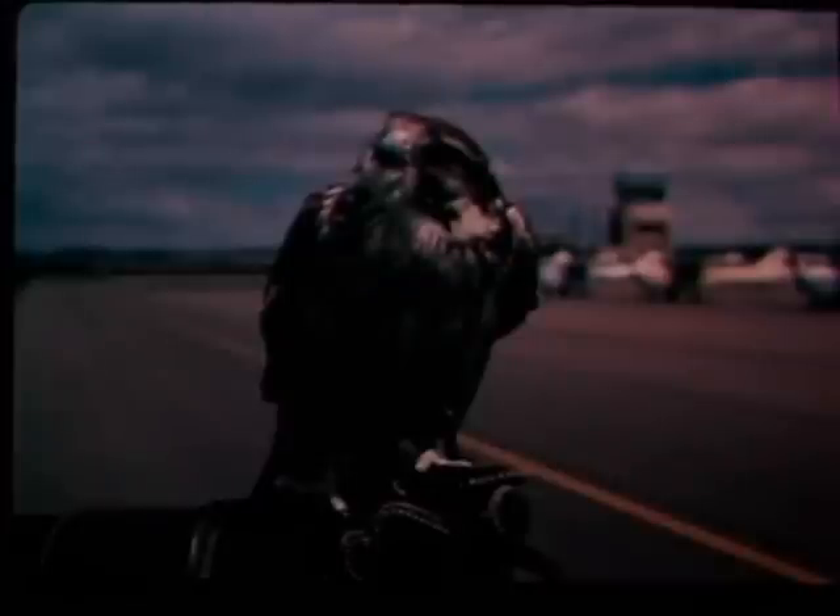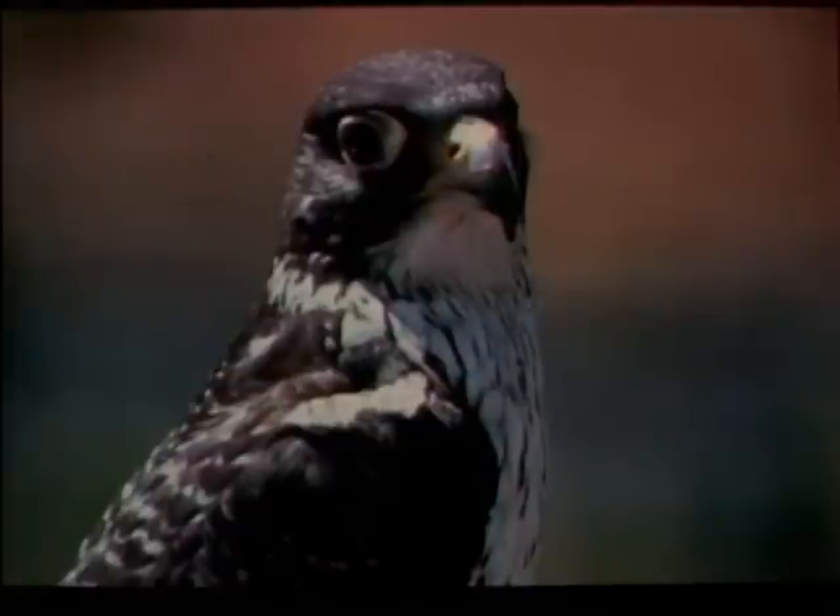Falconry is extremely effective in bird control. Birds never lose their fear of this predator. But this is another expensive measure that depends on volunteer support. Falconry, therefore, remains only a good supplementary measure where available.